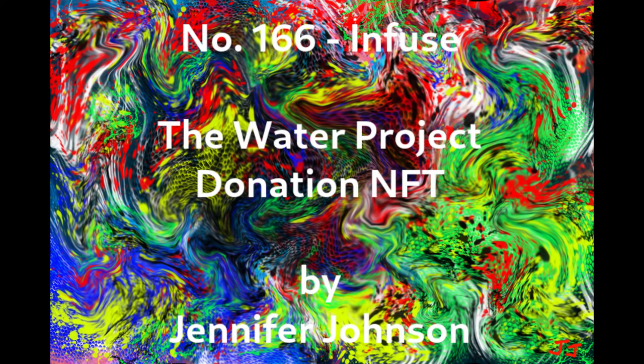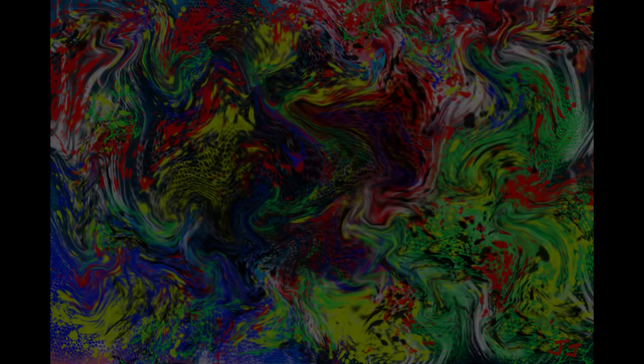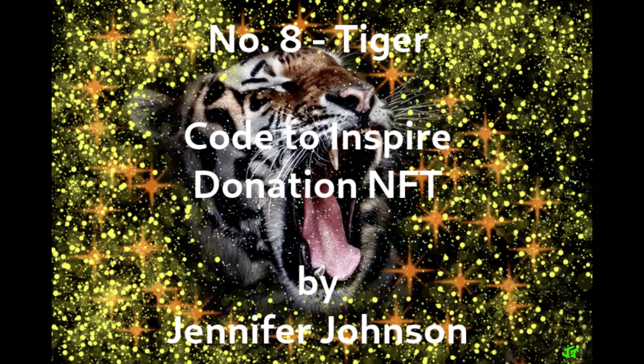Number five on the list is the Water Project, which focuses on supplying water to African countries. The NFT artwork for their cause is titled Number 166, Infuse, as shown on the screen — an abstract creation with pixel size 3000 by 2000 with high resolution. It also has 100 limited copies. Its current price is 1.59 ether.